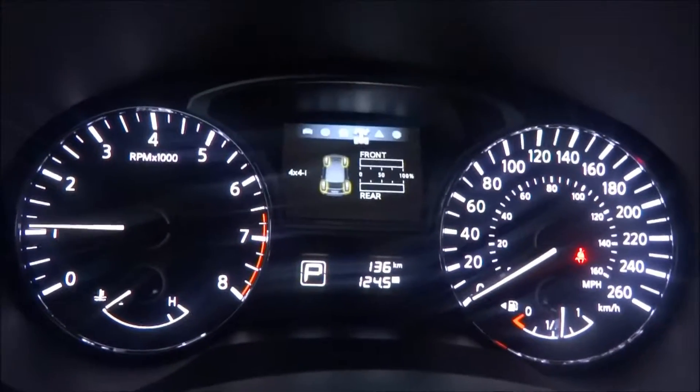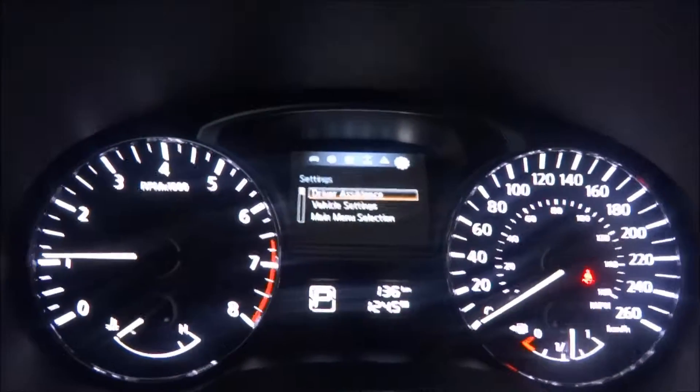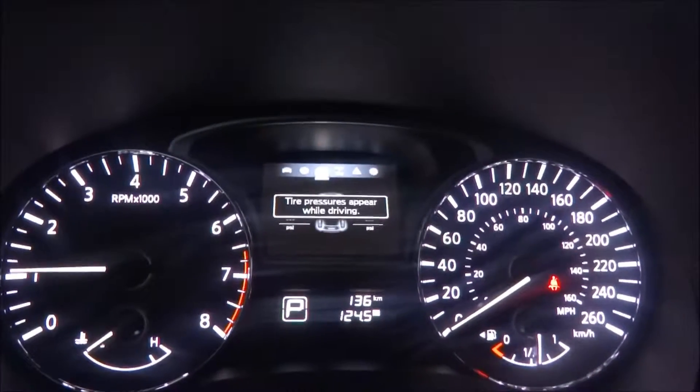Flipping through here using the steering wheel controls, you can see your tire pressure indicator, vehicle settings, vehicle motion, average kilometers, and all that. There's your audio controls for the Bluetooth as well — you can hook your phone up and make calls. This one's also got the heated steering wheel. Power liftgate button there, and you can have a tow mode as well.